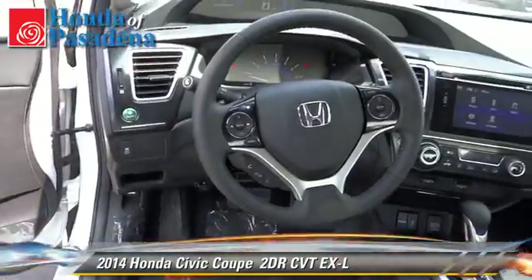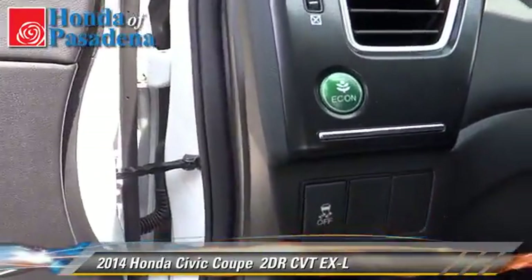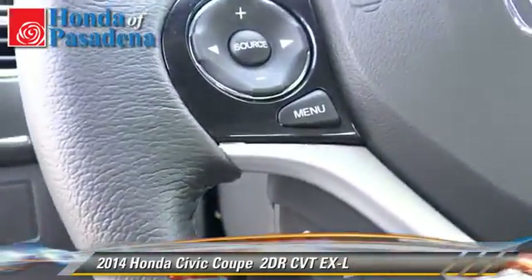Comfort and convenience features include air conditioning, leather seats, and heated seats. Give us a call to schedule your test drive today.